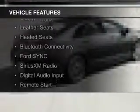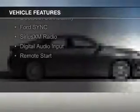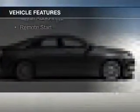The features include a turbocharger, a sunroof, electric trunk, leather seats, heated seats, Bluetooth connectivity, Ford Sync voice activation, Sirius XM satellite radio, and digital audio input.